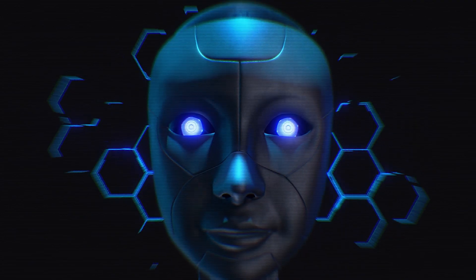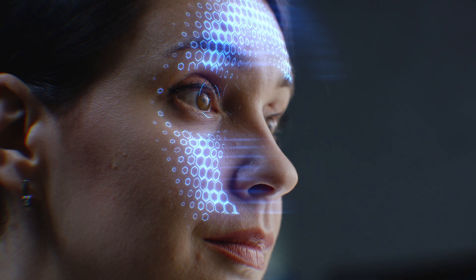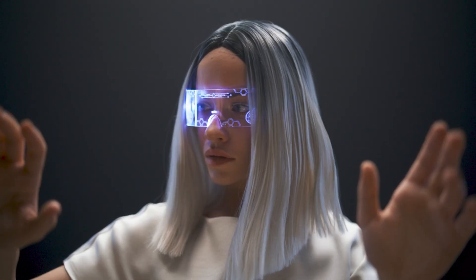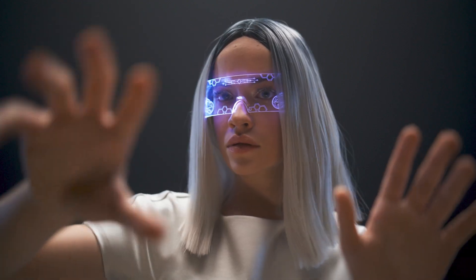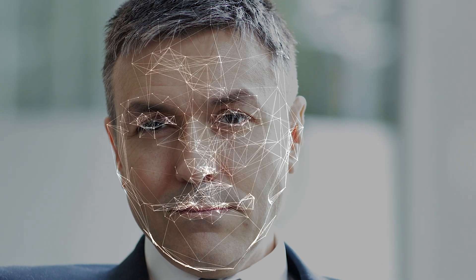The scary part is Elon Musk doesn't just plan on this being for people who are paralyzed or have some disorder. He anticipates this to be a widespread device people use, supposedly in order to help humans combat artificial intelligence and use it to their advantage. Musk has already said how much human civilization has become cyborg-like with how much our consciousness is spent looking at our phones or things on the internet. He believes the next step is unleashing a super library of information and processing power for our brains by merging with artificial intelligence.